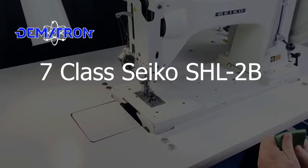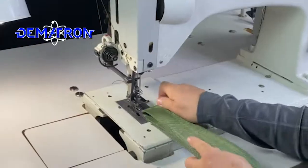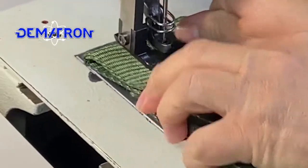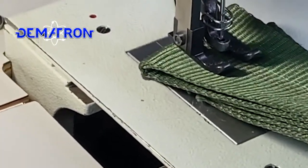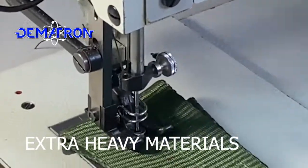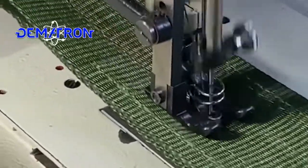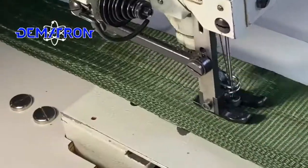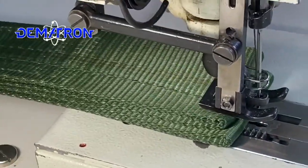This is a Seiko SHL-2B. It's a 7-class heavy stitching machine and we're going to be sewing through five layers of heavy heavy-duty webbing. One of the best machines in the market — really, really nice.